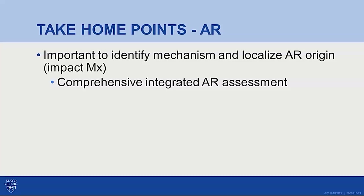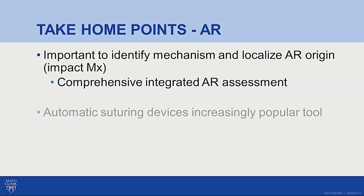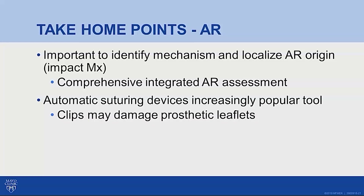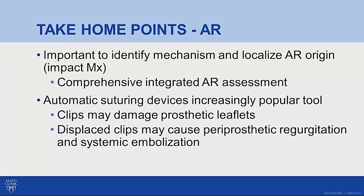The take-home points from this case are: first, it is very important to identify not just the severity but also the mechanism and location of the aortic regurgitation jet origin, as this impacts management. Second, comprehensive integrated aortic regurgitation assessment is needed. Third, recognize that automatic suturing devices such as Cor-Knots are an increasingly popular tool; displaced clips can damage prosthetic leaflets if inappropriately oriented, and can cause periprosthetic regurgitation and systemic embolization.